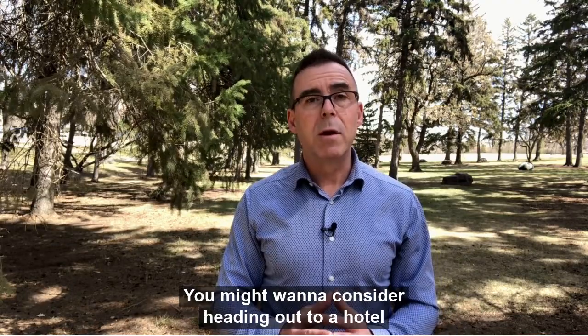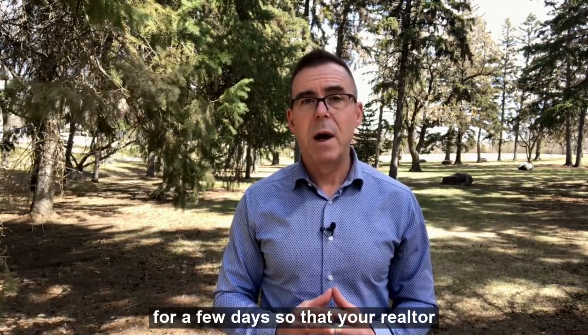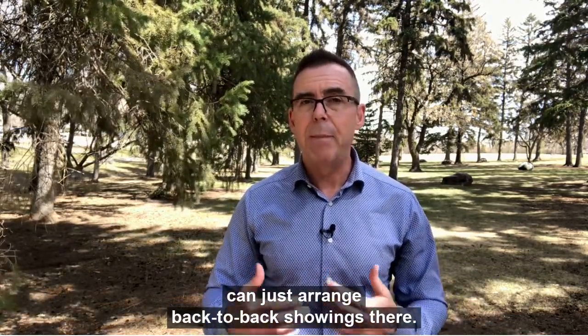You might want to consider heading out to a hotel for a few days so that your realtor can just arrange back-to-back showings there.